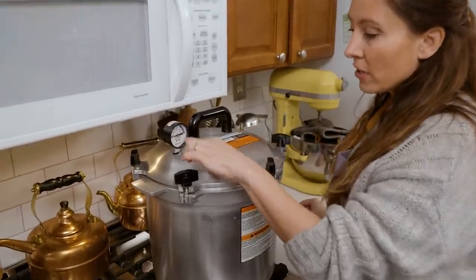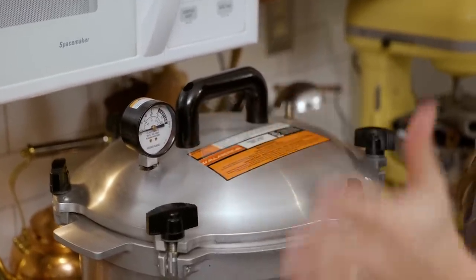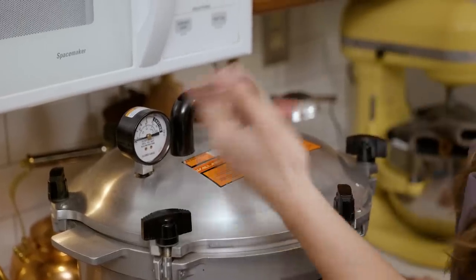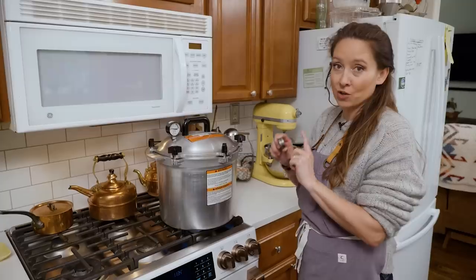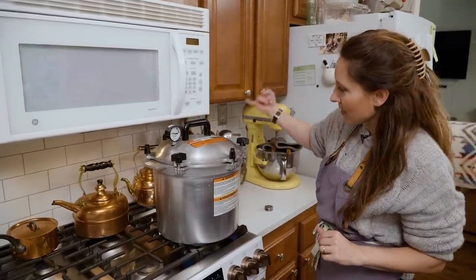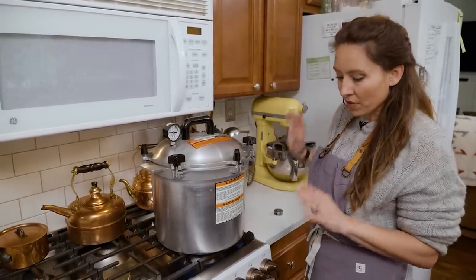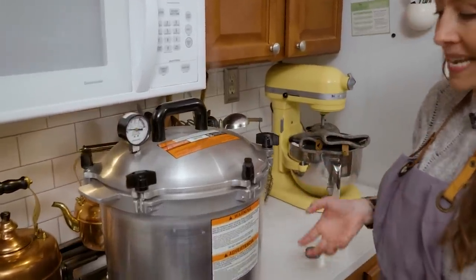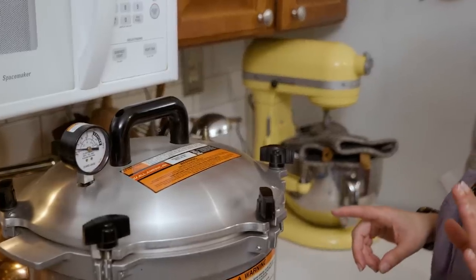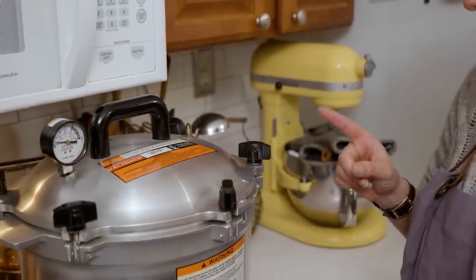If you're using a dial gauge, go to 11 PSI. Same altitude rule applies — above 1,001 feet, increase your PSI accordingly. Always let your pressure canner exhaust for 10 minutes before putting your weight on, meaning you have a steady stream of steam coming out the vent pipe. This properly exhausts the canner, and if you skip this step you can end up with inaccurate pounds of pressure during processing. This is an important step — don't skip it.